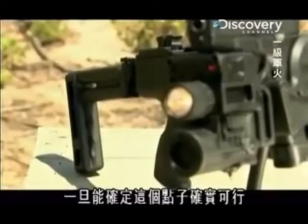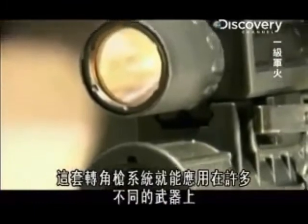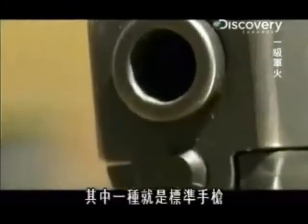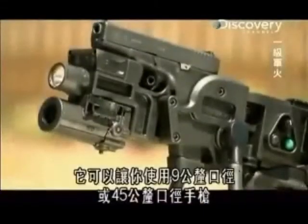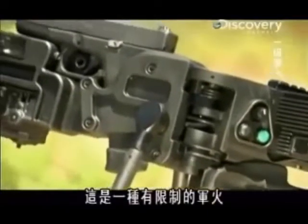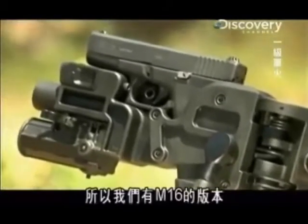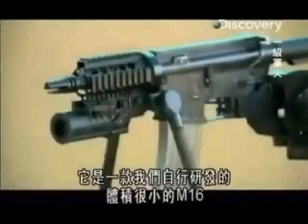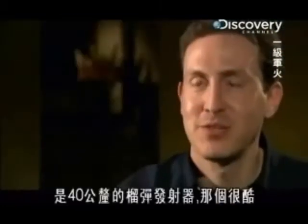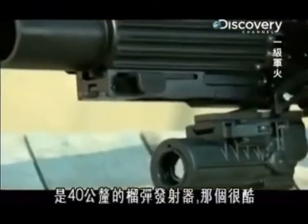Once it could be shown that the idea actually worked, the CornerShot system could then be applied to a whole range of weapons. One is the standard pistol variation, which allows you to use a 9mm or a .45 pistol in the front. This is a limited kind of ammunition, so we have the same on M16 — a very small M16 that was developed by us. And then the third version is a 40mm grenade launching version, which is pretty cool.